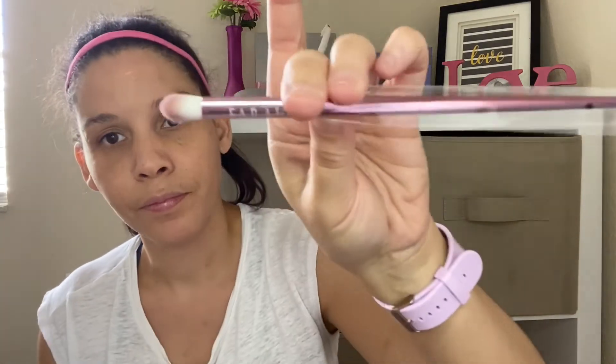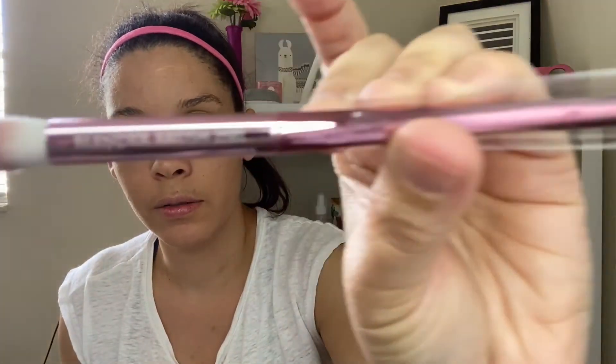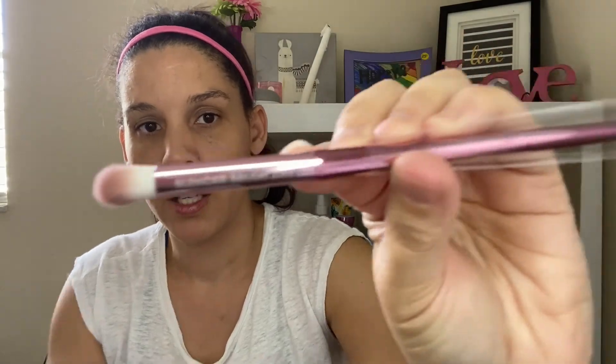The last add-on was a brush — anytime I can add on a brush, I will. This is the Farah Blender Brush number 25. It has a nice tip and it's very soft. I really like Farah brushes.